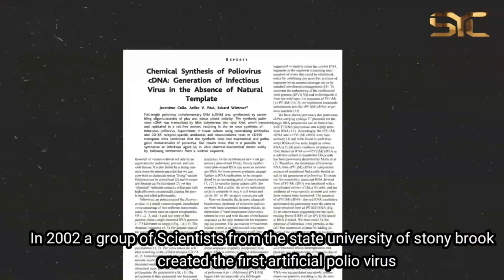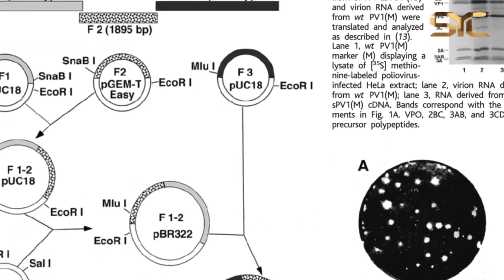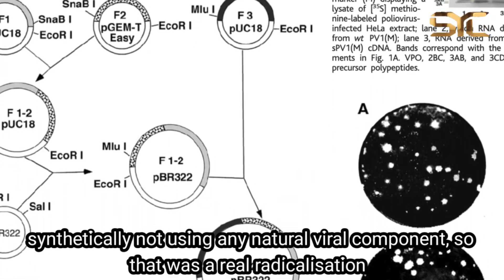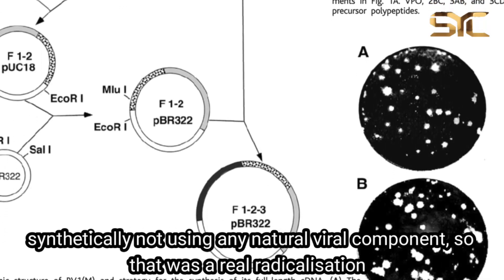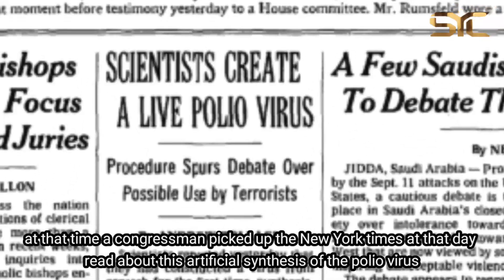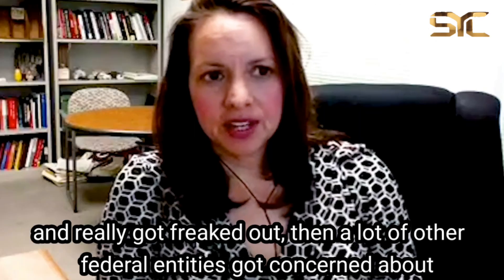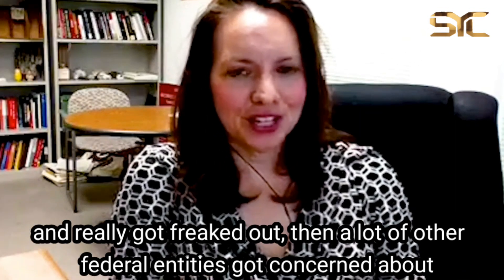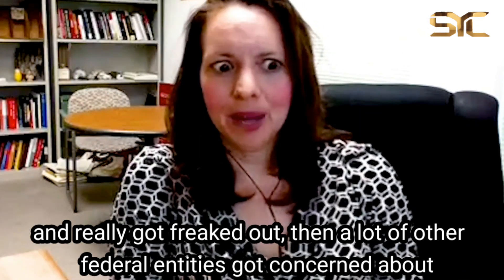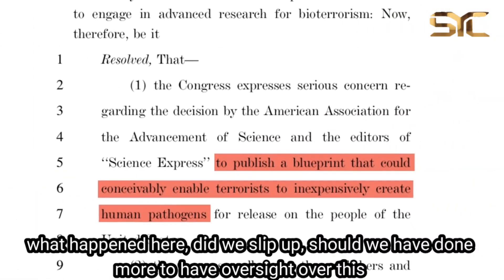In 2002, a group of scientists from the State University of New York at Stony Brook created the first artificial poliovirus synthetically, not using any natural viral components. That was a real radical innovation. A congressman picked up the New York Times that day, read about this artificial synthesis of the poliovirus, and really got freaked out. Then a lot of other federal entities got concerned — did we slip up? Should we have done more to have oversight over this?